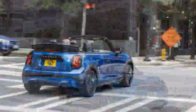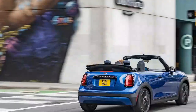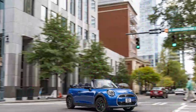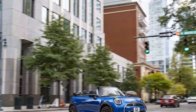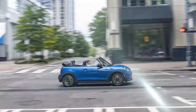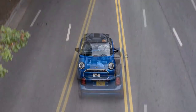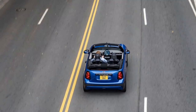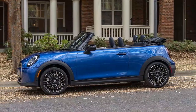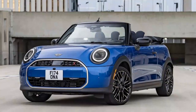The 2025 Mini Cooper S Convertible offers a spirited drive, staying true to the brand's legacy of delivering fun and engaging performance. Under the hood, it features a 2.0-liter turbocharged four-cylinder engine generating 201 horsepower and 221 lb-ft of torque, paired with a seven-speed dual-clutch transmission that provides smooth, quick shifts and a responsive feel on the road. The absence of paddle shifters and a manual transmission — long-standing hallmarks of Mini's enthusiast appeal — may leave some drivers longing for a more hands-on connection with the car.